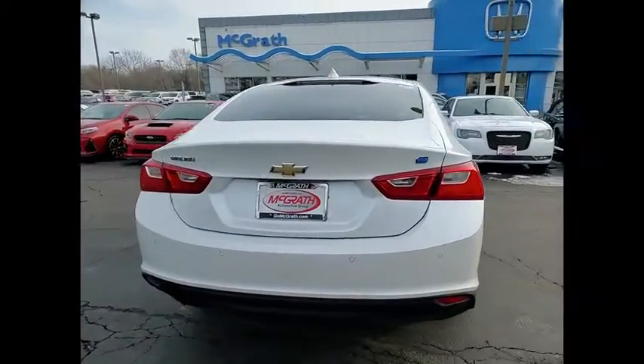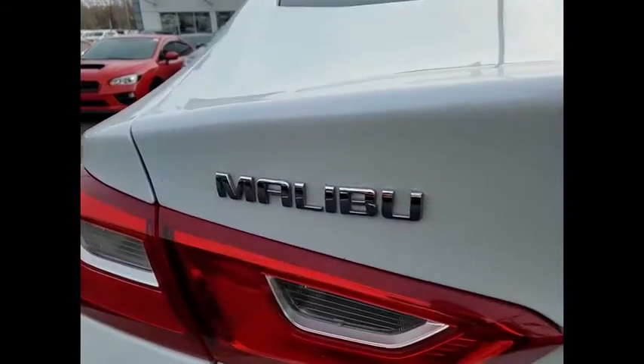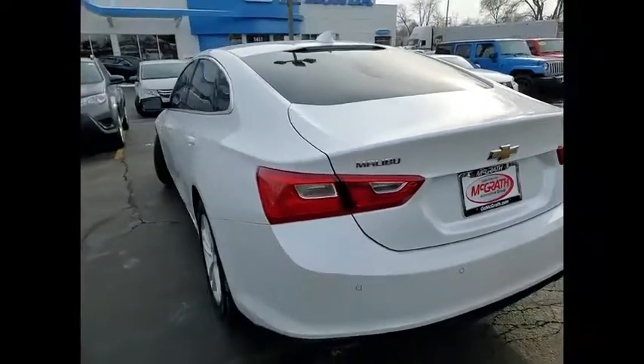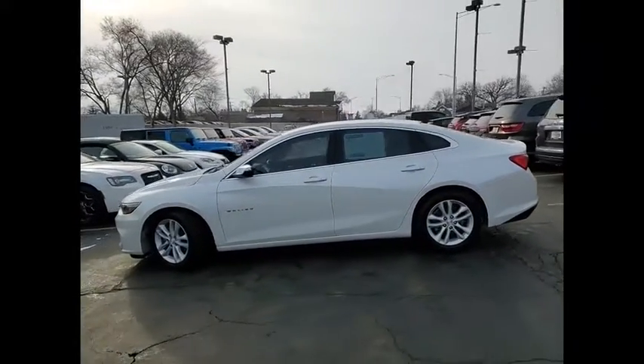Tire pressure monitor, heated mirrors, aluminum wheels, brake assist, traction control, stability control, daytime running lights, driver illuminated vanity mirror, four-wheel disc brakes, FWD.